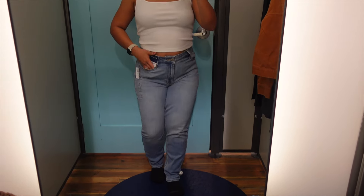These jeans right here — even my expressions, y'all — I could not believe how nice these jeans are. These were nice.